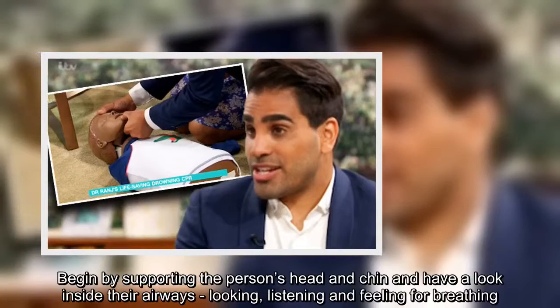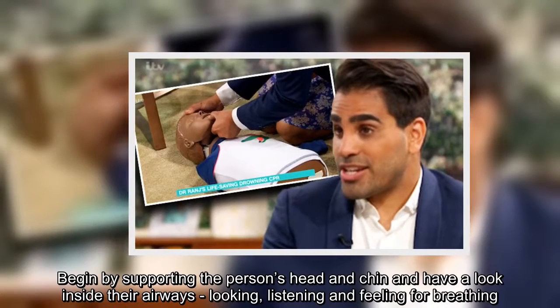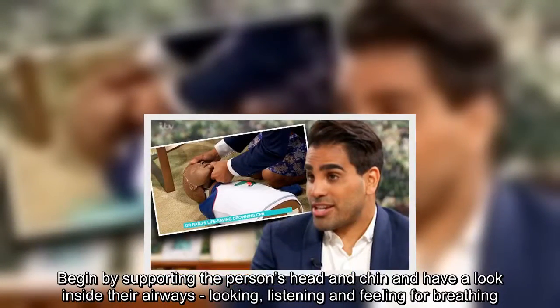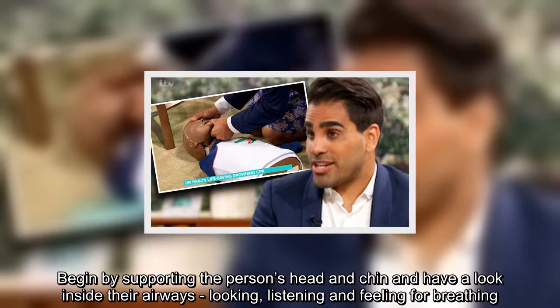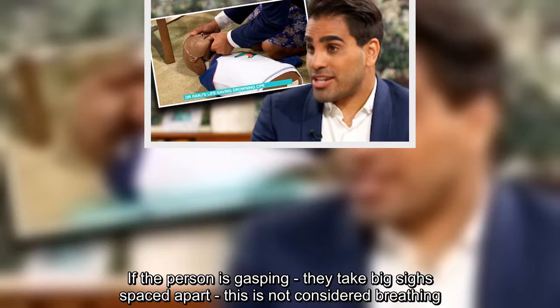Step 2: Begin by supporting the person's head and chin and have a look inside their airways, looking, listening, and feeling for breathing. If the person is gasping and taking big breaths, this is not considered breathing.